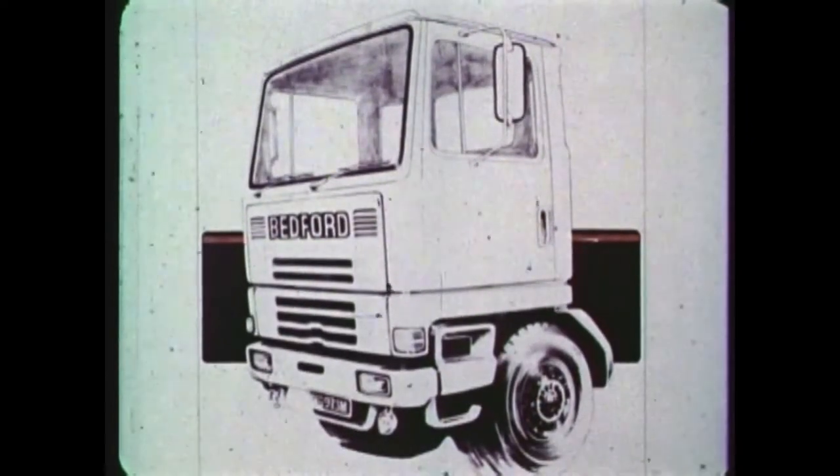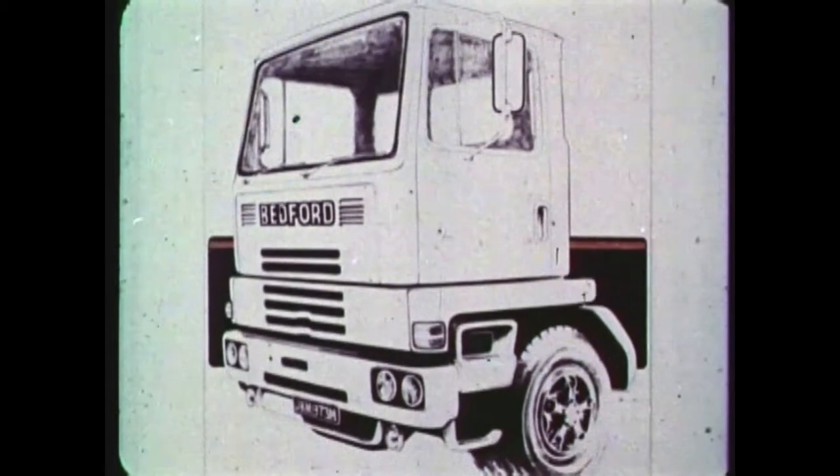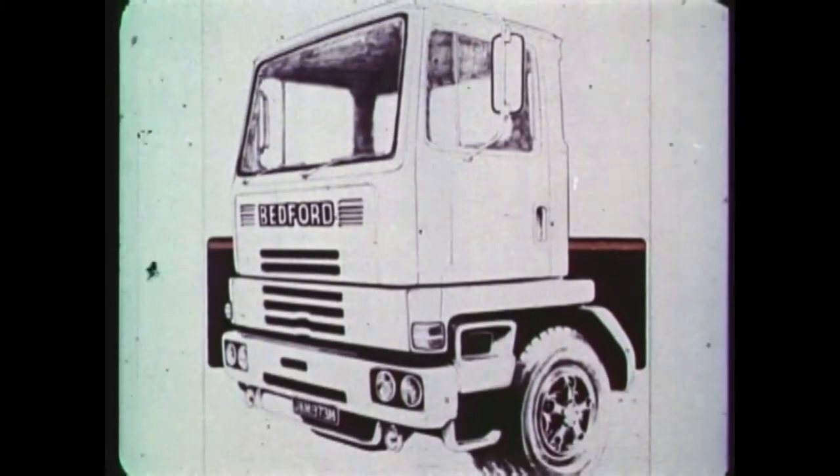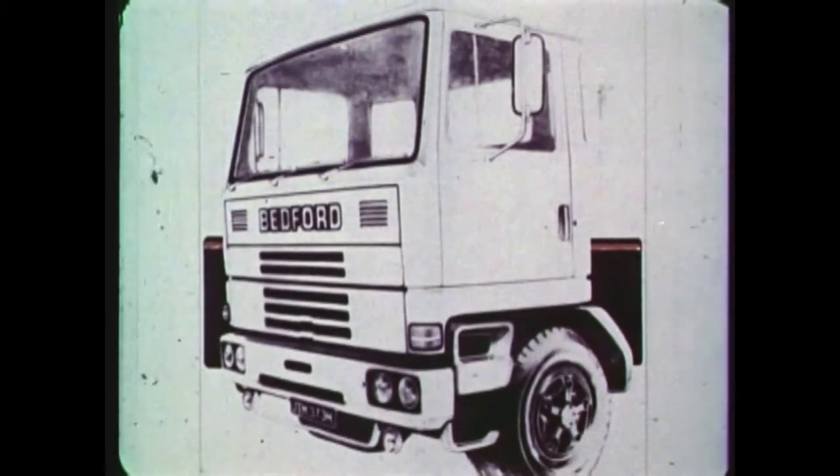The following short film presentation is intended to introduce the TM truck range and to explain the numerous features which we're sure will make it a strong competitor in the UK and world market.